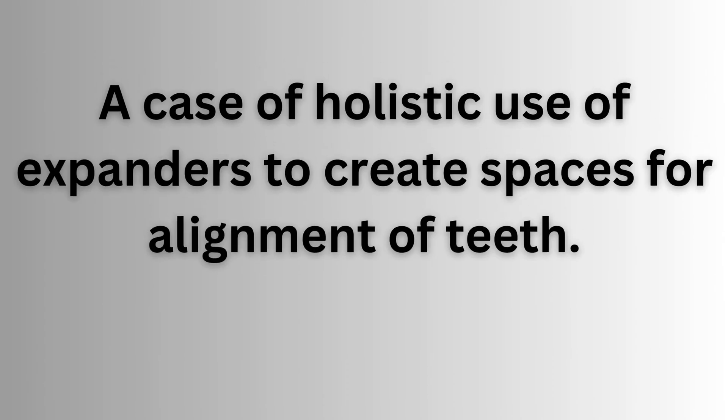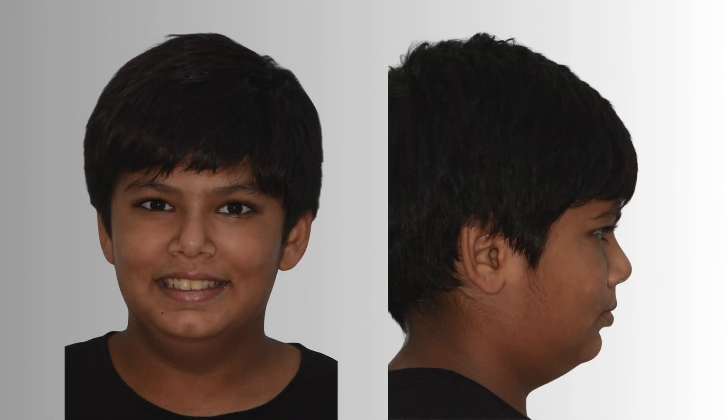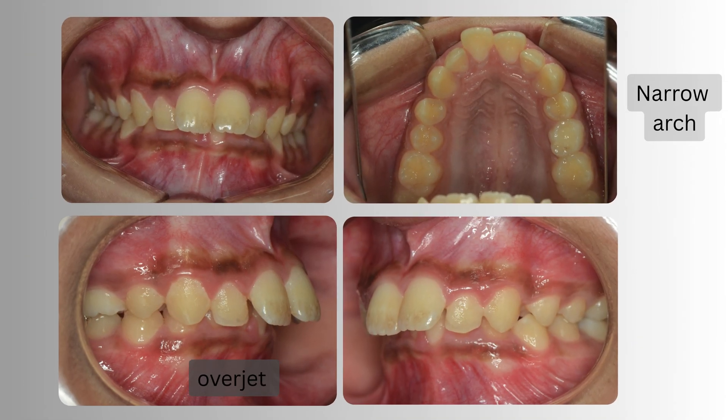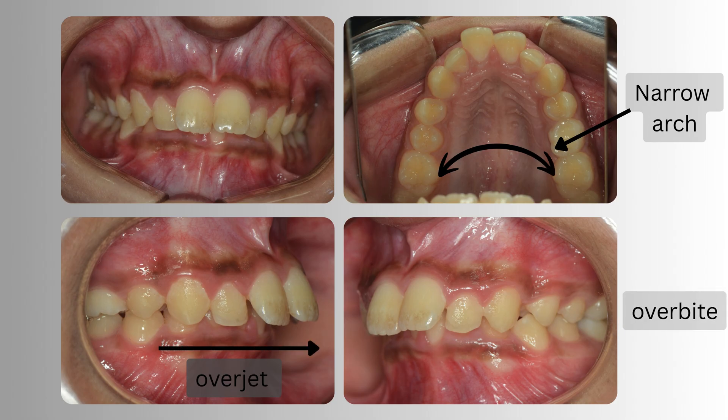A case of holistic use of expanders to create spaces for alignment of teeth. This little guy came to us with forward and protruding teeth. Looking inside his mouth, we saw that he had a very narrow upper jaw, increased overjet and overbite, and a lot of crowding.